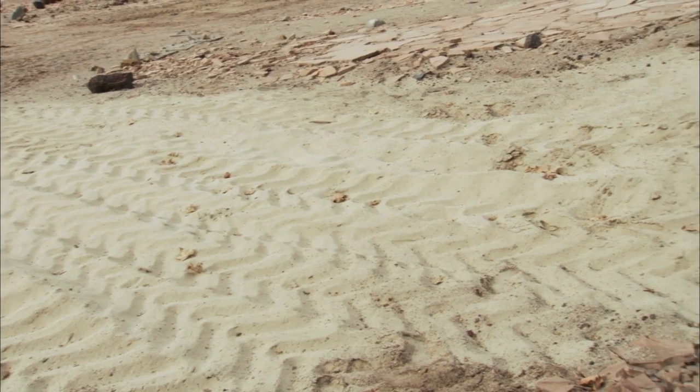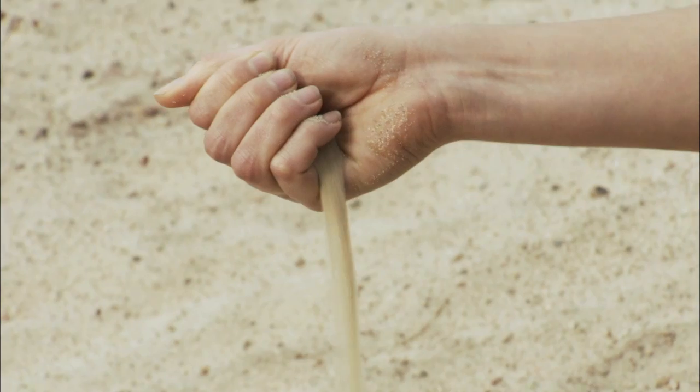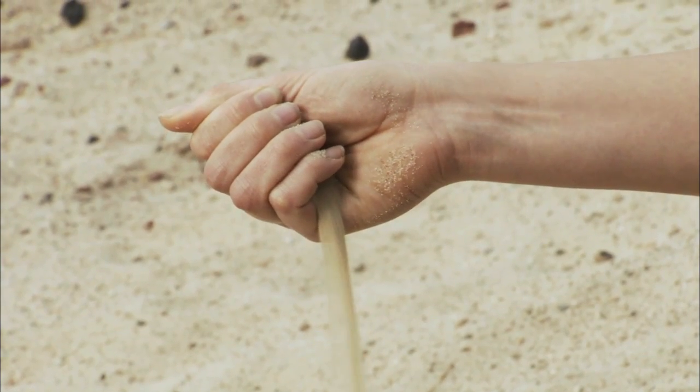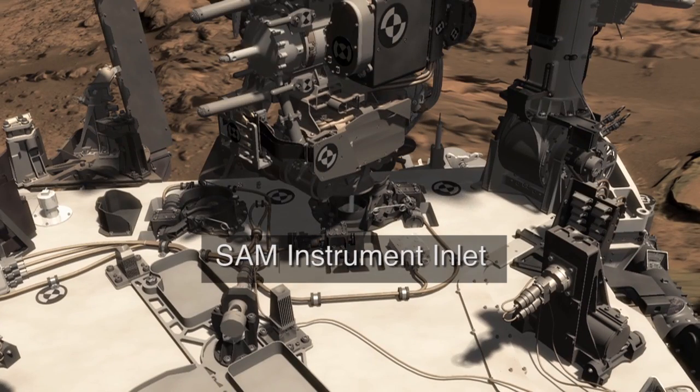Once Curiosity is near the Bagnell dunes, it will reach out and scoop some of the sands. We want to understand how sands of different grain sizes may have different mineralogies and chemistries, so we'll pass the sands into Curiosity's instruments, ChemCam and SAM.